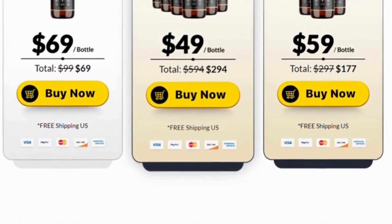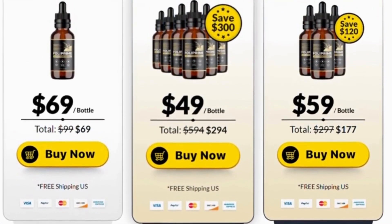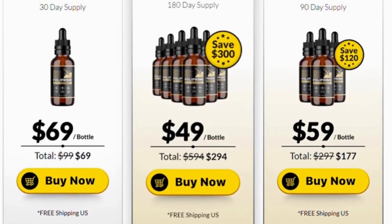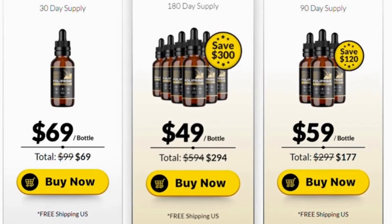How long should users continue to take Foley Prime? Everyone is different, and the growth process for one individual might take half the time for another. According to their testing, most people see a significant difference within 9 to 12 weeks, suggesting that users take this formula for at least 2 to 3 months.